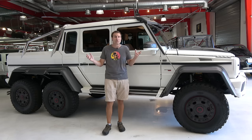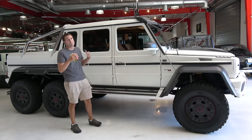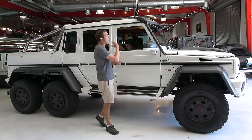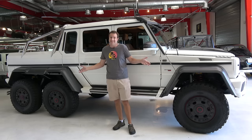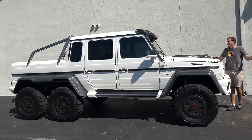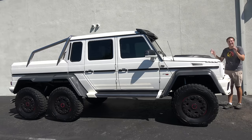As for who's buying these things, I can't imagine trying to buy one — it doesn't fit into any residential garage. But you've got to admit, if you're into trucks, this is the ultimate truck. And so those are the quirks and features of the G63 6x6.